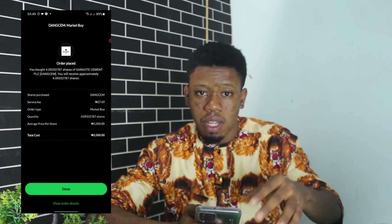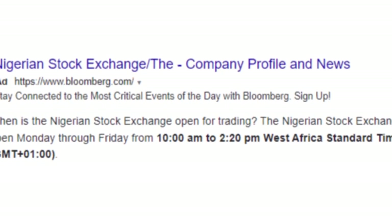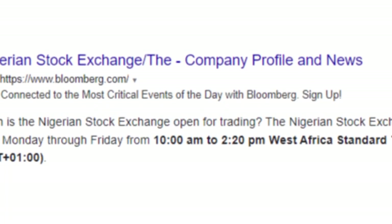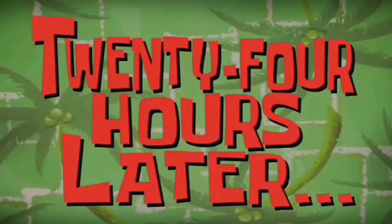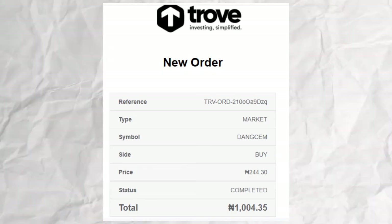Now the market is actually closed. The good thing about Trove is that when the market opens, it will automatically proceed to help you buy the stock if you click the button that says Continue Trade. My order has been placed — once the Nigerian stock market opens on a business day, which is Monday (today is Saturday), this particular order is going to be executed. Our stock purchase has now been executed by Trove, and that is the cool thing about the internet — you can literally be in your bed at midnight and be buying stocks.